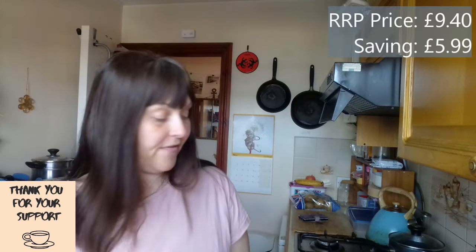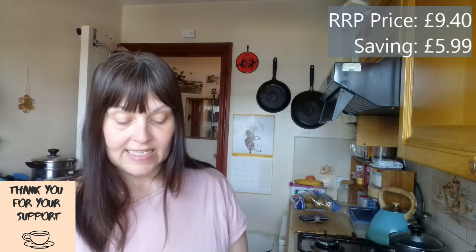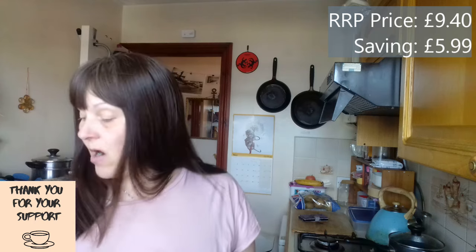This lot came to £3.41. As usual, I shall put the difference up there so you can see what I saved. And that is my Sunday morning haul.